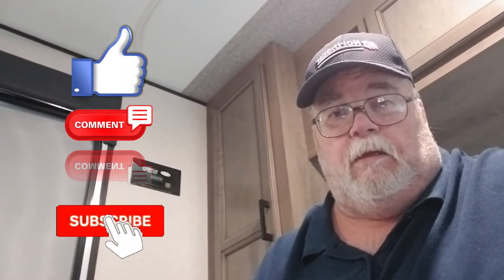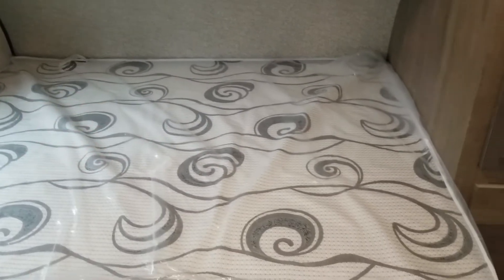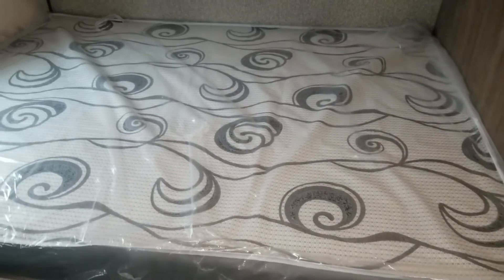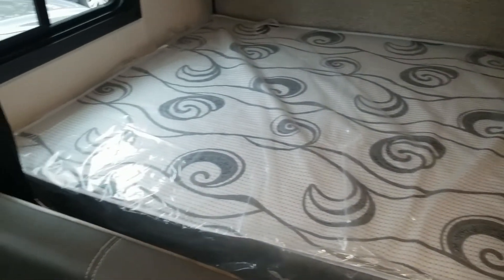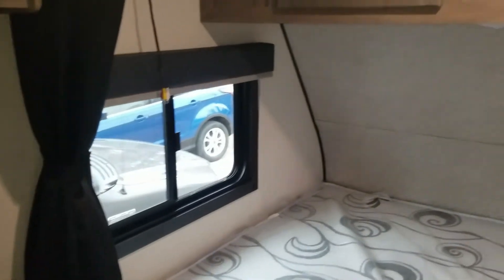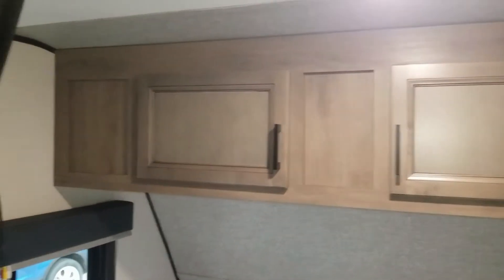This is the main bed — it's a queen size. It's got a nice window and some overhead storage cabinets.